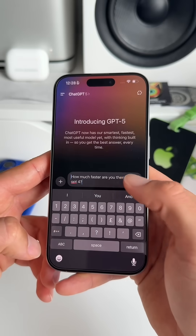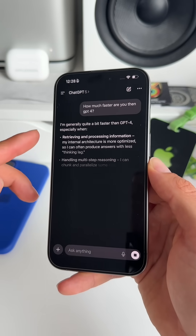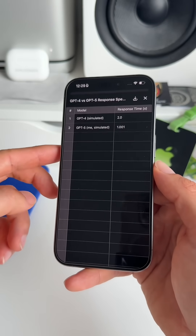Number four, GPT-5 is incredibly fast, and I would say the response time is up to 50% faster compared to GPT-4.